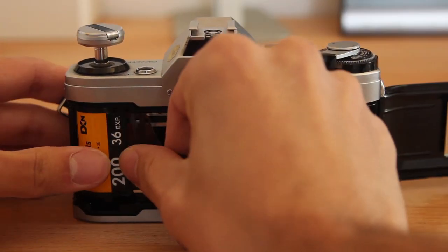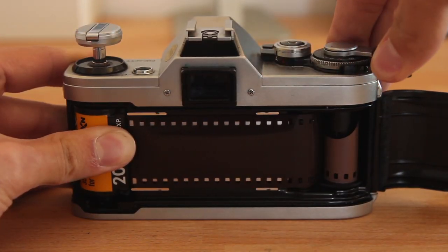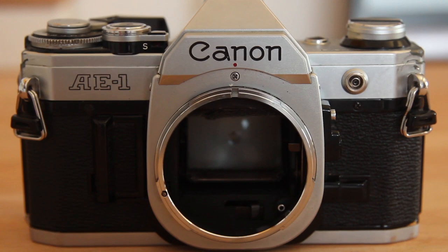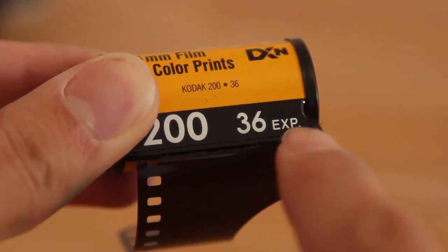Once the film is loaded, the mechanism drags the film in front of the shutter, ready for use. As you press the shutter button, the mirror inside the camera flips up and the shutter is released simultaneously. This exposes the film to the light for a fraction of a second, creating what will be your photo.